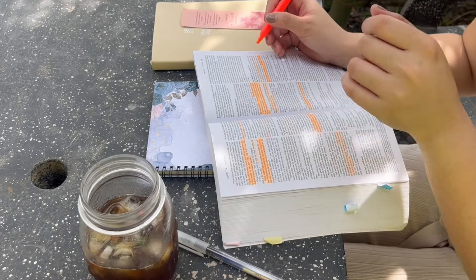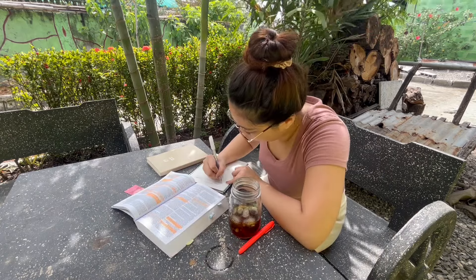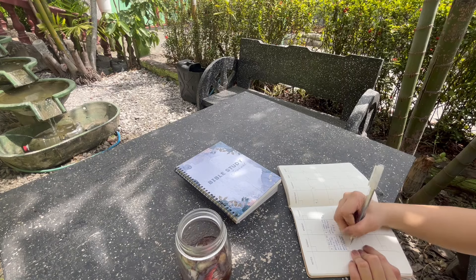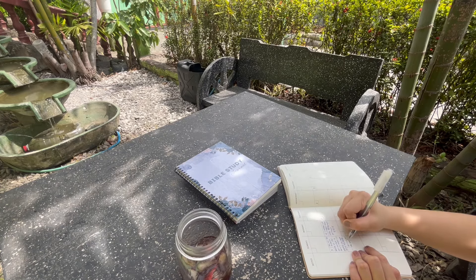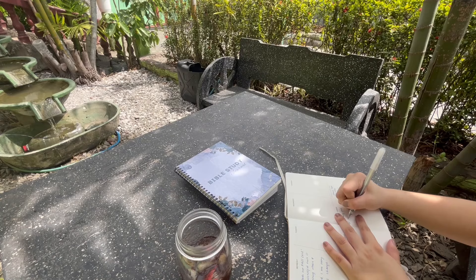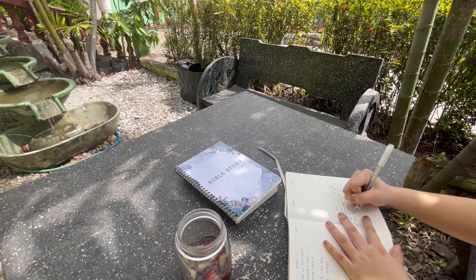I opened my Bible study journal — also from Lazada — so that you know that Bible and devotion materials are accessible and affordable. After that I pray again and then do my journal. For journaling, I list one to three things I'm thankful for, even the smallest things like my coffee or waking up without an alarm, to practice appreciation and gratefulness. Then I write a short quote or prayer connected to those three things.